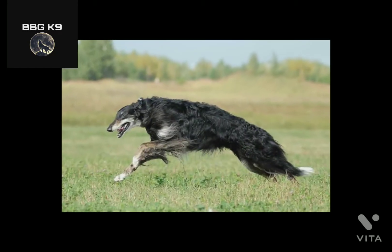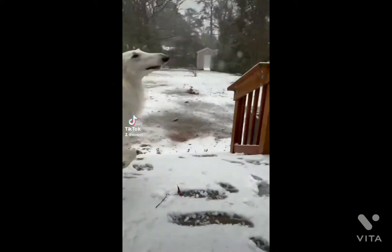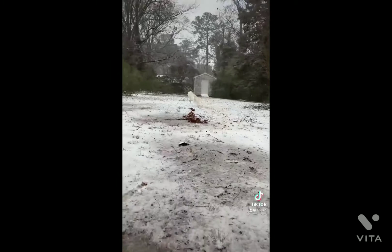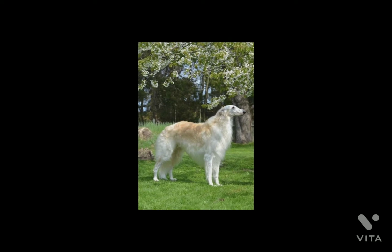Hello guys, welcome to BBGK9. In our today's video we will know everything about a Russian dog breed, Borzoi. With his tall, lean body, long, narrow head, and silky coat, the Borzoi is the picture of refinement and elegance. Watch till end to know everything about this elegant breed. So let's start with our today's video and do subscribe for more such videos.